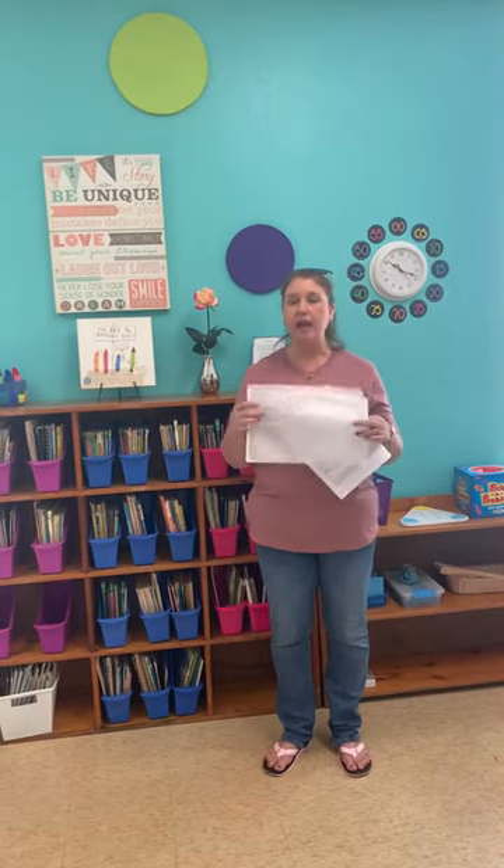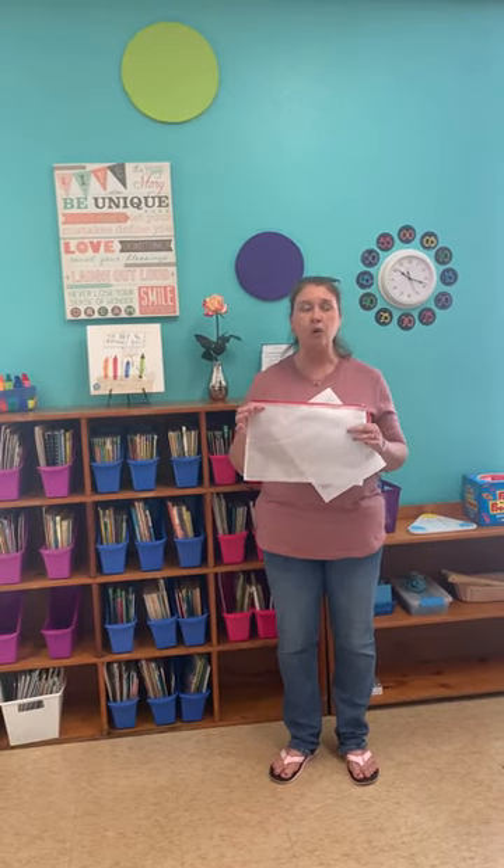When they go to the car loop, they will have a bag with their work in it that will come back and forth every day. We'll send it home and then you'll send it back with them in the morning. That way, all of their work for the day will go home to you so you can see what they're doing, and then you'll send it back to us the next day.